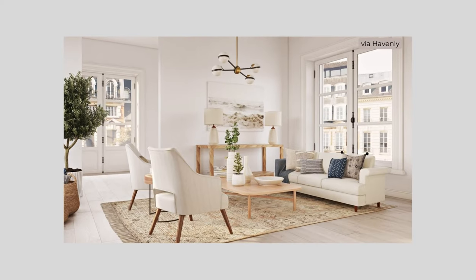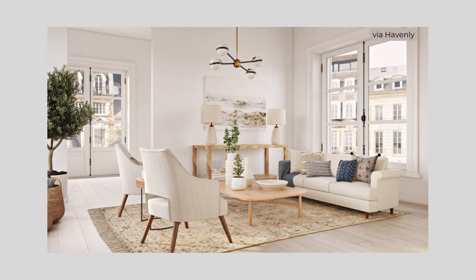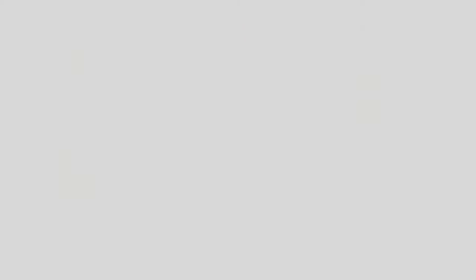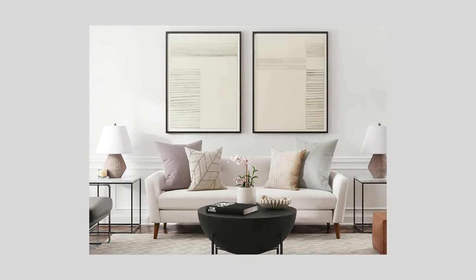Select colors that flow between the living room and adjacent spaces to give the room a more spacious feel. A few contrasting accents will add interest and make the space feel larger by drawing your eye around the room.